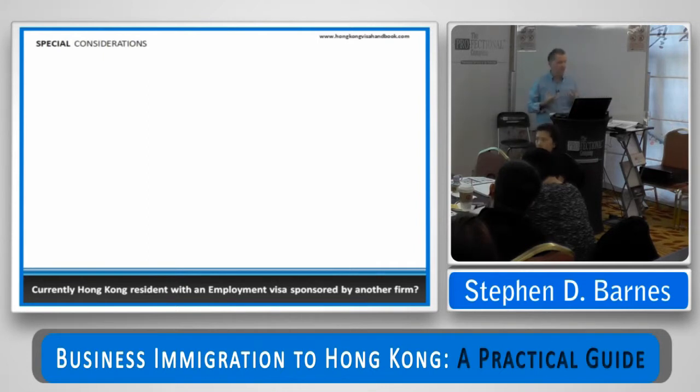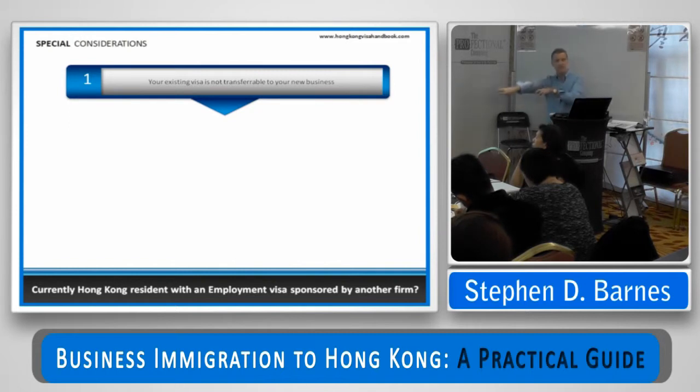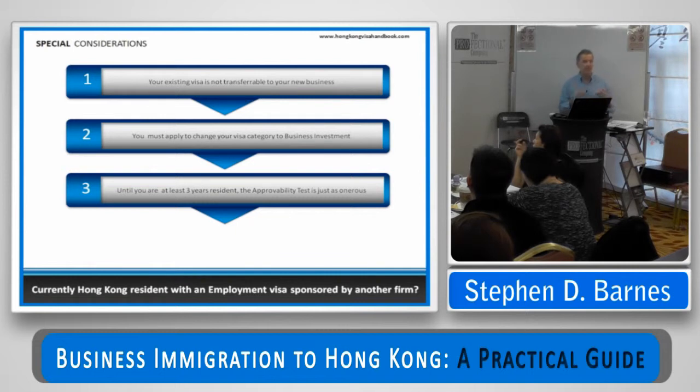What if you're here working for another employer and want to leave and start your own business? The fact that you have an employment visa sponsored by an existing employer doesn't make it transferable to your own business — you have to make an application to change your visa category. The test is the same: substantial contribution to the economy of Hong Kong. So you change your category to business investment. Until you've been here three years, in my experience, the approvability test is just as onerous. Although current practice is that the Immigration Department is being very generous to existing employees starting their own businesses — as long as you've got a basic amount of money to fund your plans and a decent story, they're going to say yes.